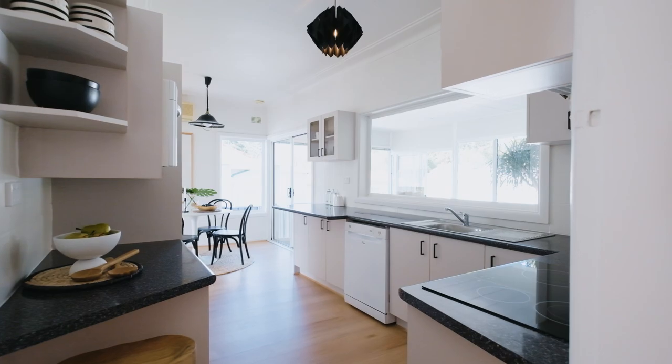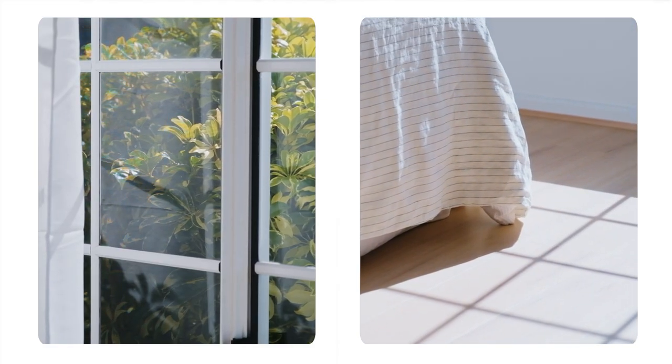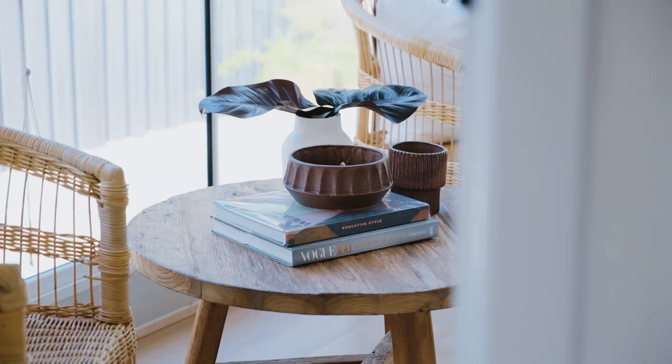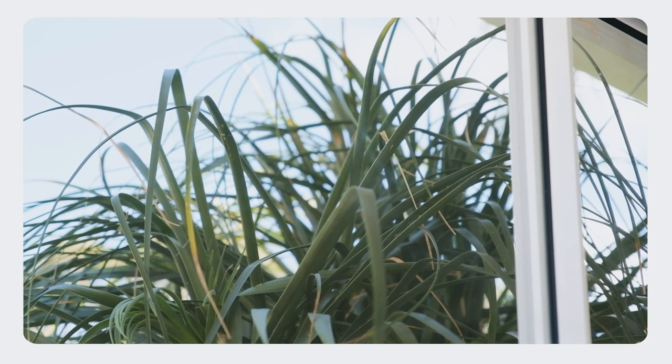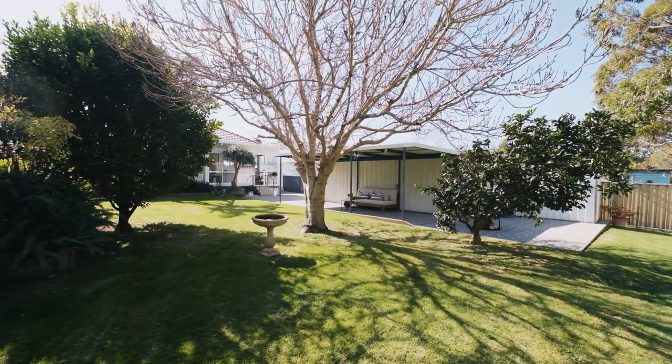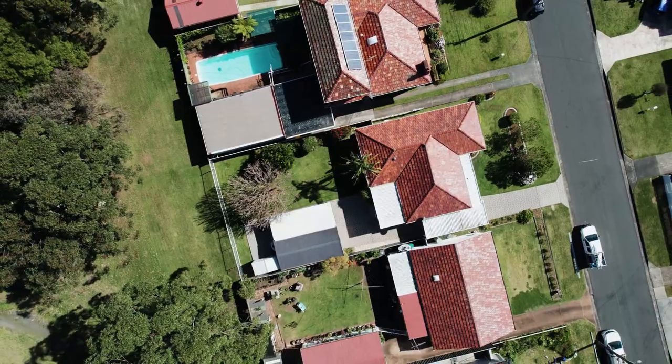The light that's flooding in here is what I think you're going to love most about this house. The backyard is level and secure, but it also backs onto this reserve, which the kids are just going to love to explore.